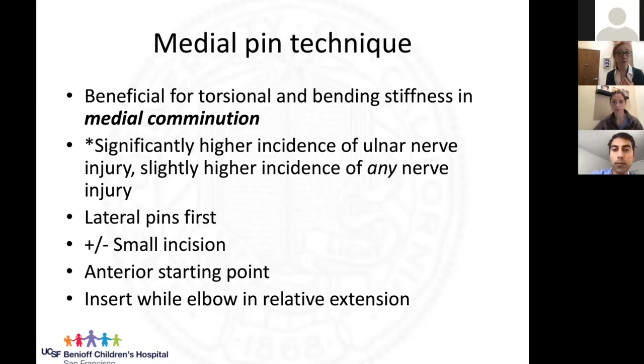If you are going to do a medial pin, do it carefully. First put the lateral pins in to give the fracture some stability. Then consider making a small medial incision — a schnitt and spread down — using a soft tissue protector. Tend to start a little bit more anterior because the ulnar nerve wraps around the back of the medial epicondyle. Place the medial pin in relative extension so you don't have the ulnar nerve trying to come anterior when the elbow is highly flexed.